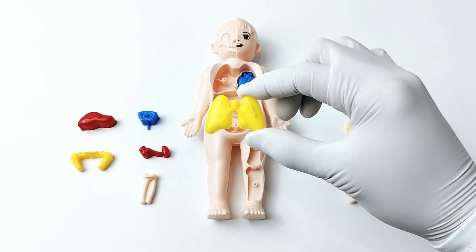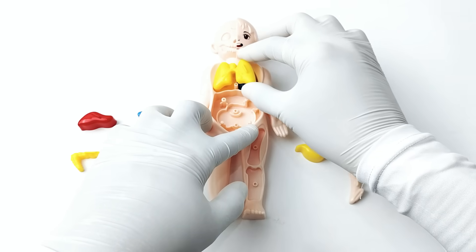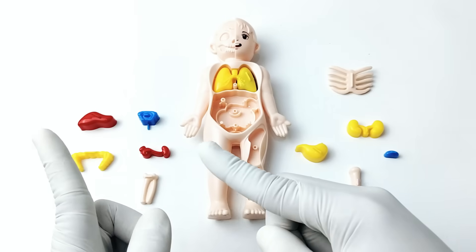Do you know where the lungs are located? Let's put the lungs in their home, right inside the chest. Amazing! Let's go to the next organ.